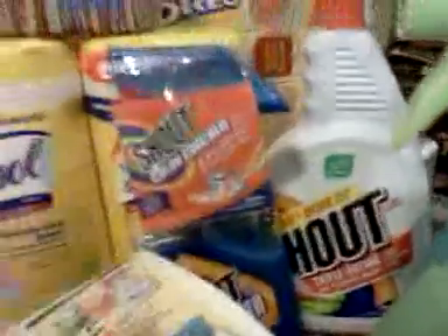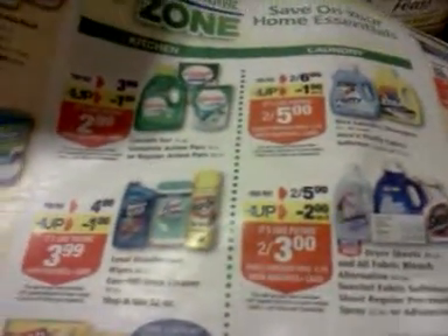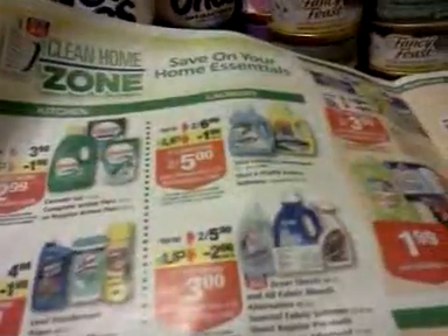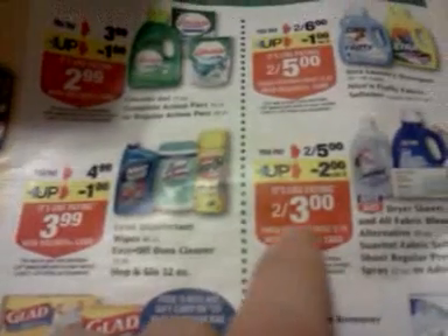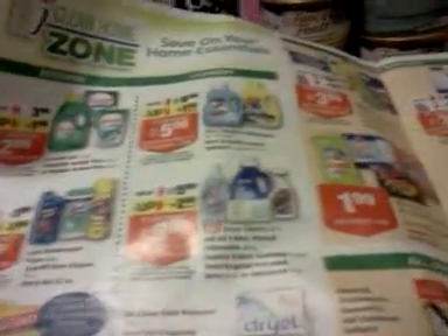Here's the Shout deal. I bought these two containers of Shout — two for five dollars, and it gives you two dollars back if you buy two. I had a 55-cents-off-one coupon and used two of those. I'm not sure what insert this came from, but I know there were also coupons in the ladies' magazines for March. That took it down to two for $1.90, which I thought was a good price.